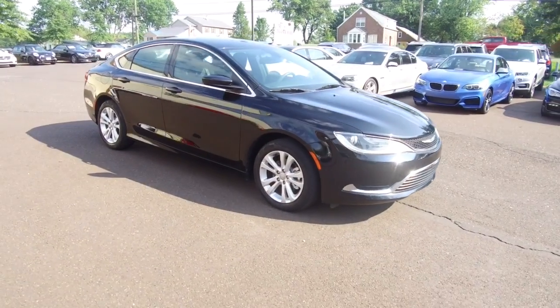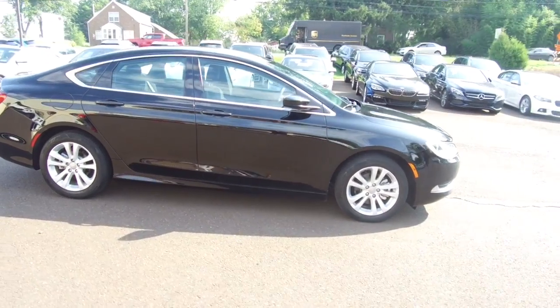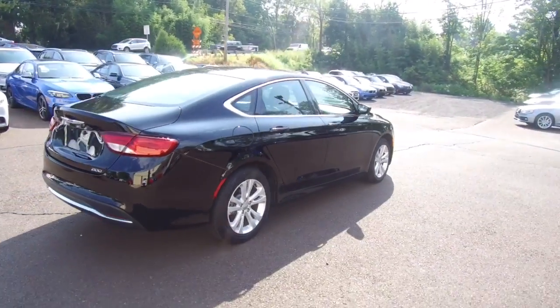We're here today at E-Imports for Less talking about a recent addition to our inventory. This here's a 2016 Chrysler 200C, black colored vehicle with black interior, currently has 32,000 miles on it.